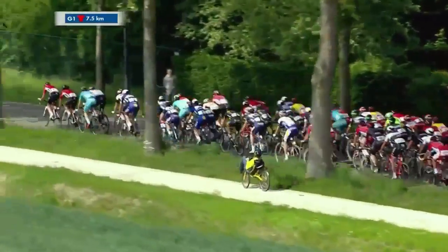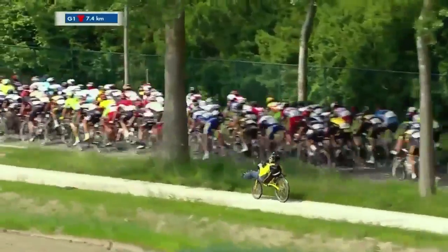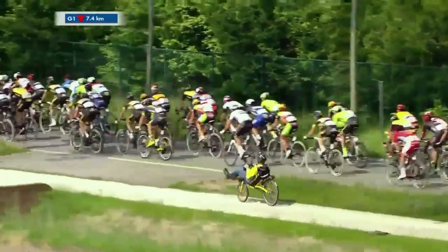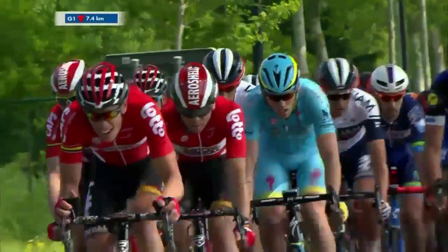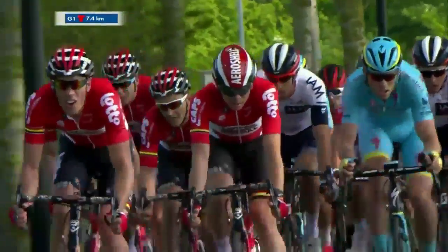There's a spectator here trying to follow on a lay-down bicycle — a cool bike. Not sure if you'd be allowed to use that in pro cycling given the UCI regulations, but you'd probably be able to put down a bit more wattage if you were allowed to ride a recumbent.